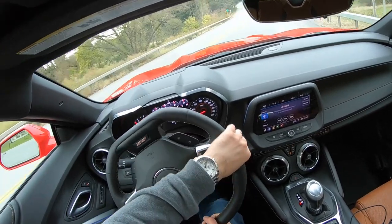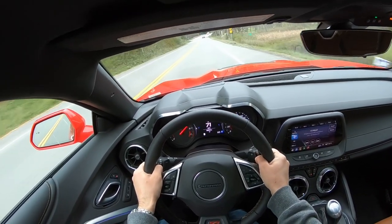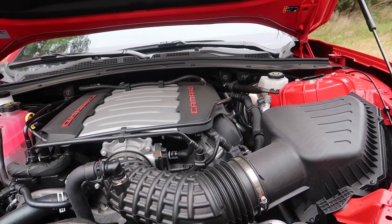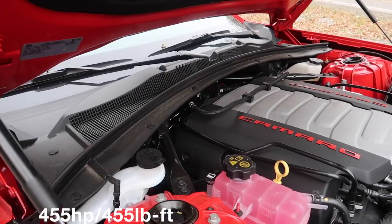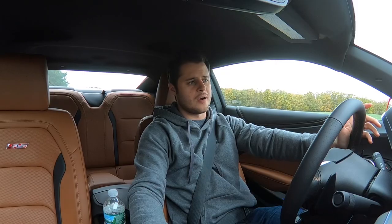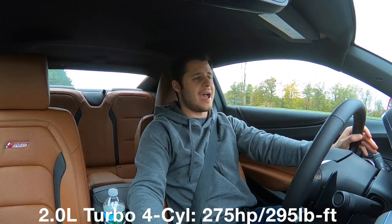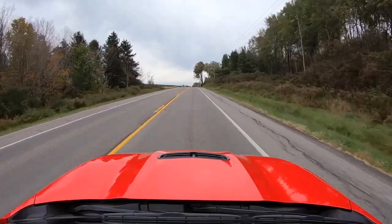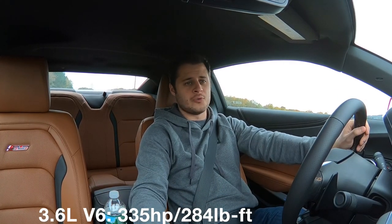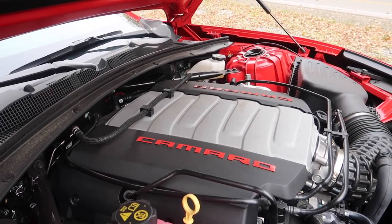My number one favorite aspect of this car is the performance. Under the hood is a 6.2 liter V8 that puts out 455 horsepower and 455 pound-feet of torque. There are essentially four engine options for the Camaro: a base 2 liter turbocharged 4-cylinder, a 3.6 liter naturally aspirated V6 that puts out over 300 horsepower, and then the 6.2 liter V8 in the Camaro SS.